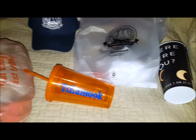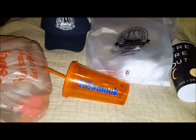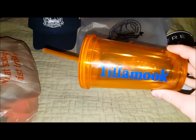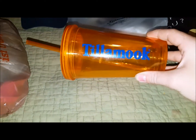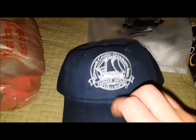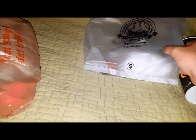Hey guys, we are back. I just wanted to show you everything we got from the cheese factory after we went on that little tour. I got a cup — it's kind of scratched up, but I like it. I also got a nice hat — it's cheaply made but I like it. It says 'Tillamook County Creamery Association' with the logo.